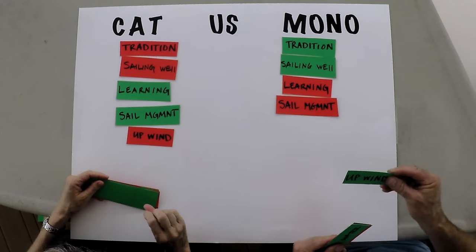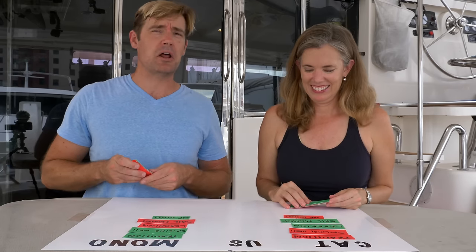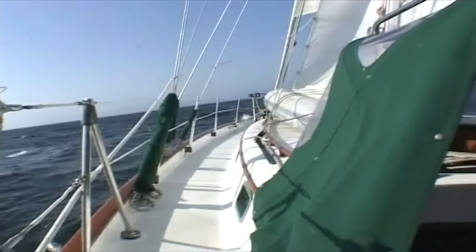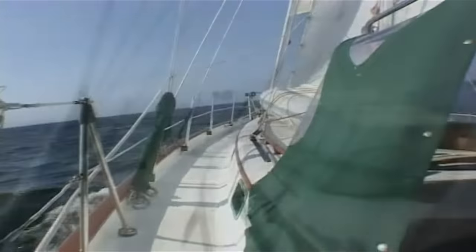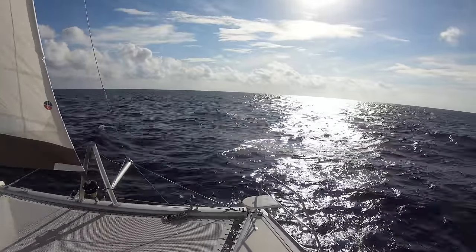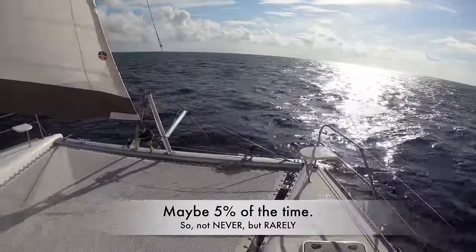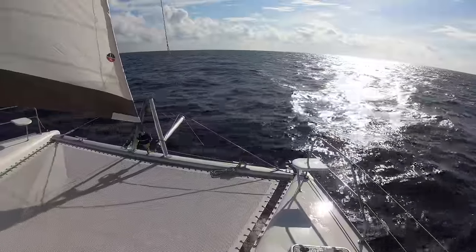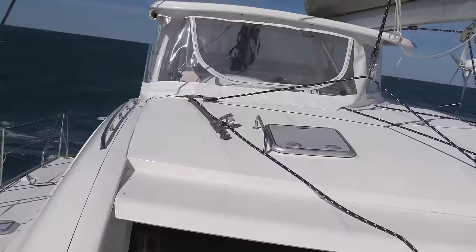Upwind: we give it to the monohull for better overall upwind sailing ability, but there's a huge caveat — when you're cruising, you almost never sail to weather. You are always looking for conditions where you are on a broad reach, a beam reach, or sailing downwind. Gentlemen, as they say, don't sail to weather.